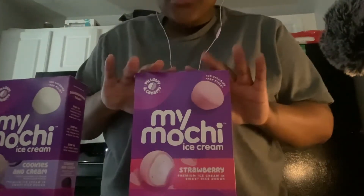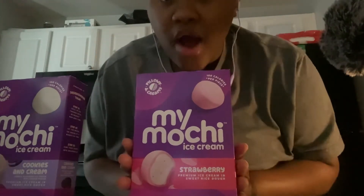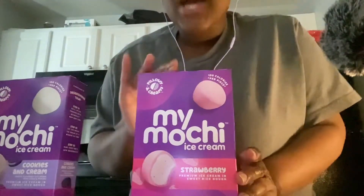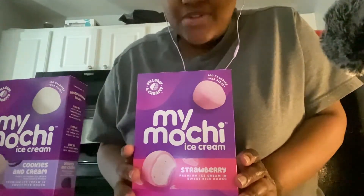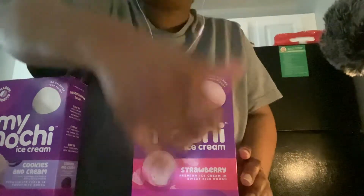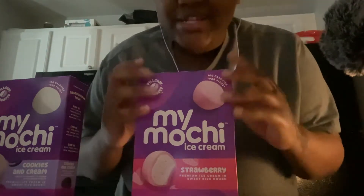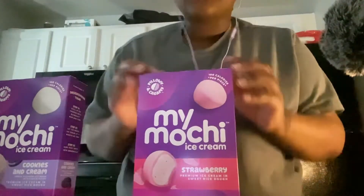And then we also have our strawberry version, which has strawberry dough on the outside and strawberry ice cream on the inside, which is going to be rather extravagant to try.